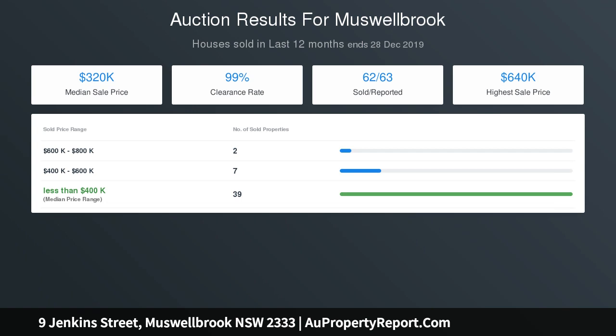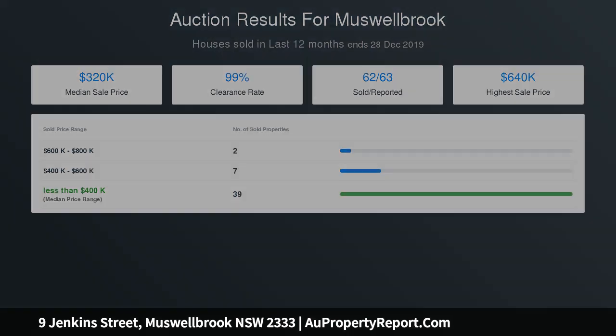The alfresco area is conveniently positioned off the family dining area, giving you a pleasant outdoor dining space as an alternative entertainment space.